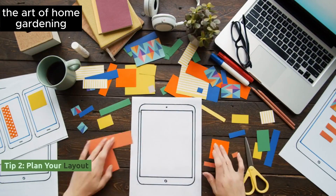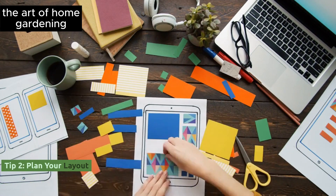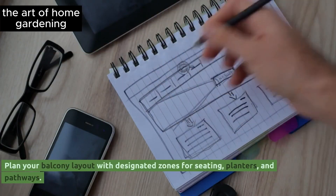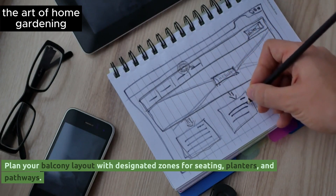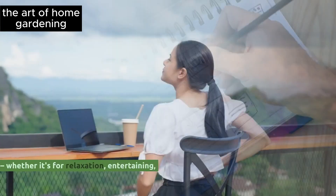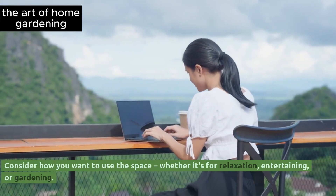Tip 2: Plan your layout. Plan your balcony layout with designated zones for seating, planters, and pathways. Consider how you want to use the space, whether it's for relaxation, entertaining, or gardening.